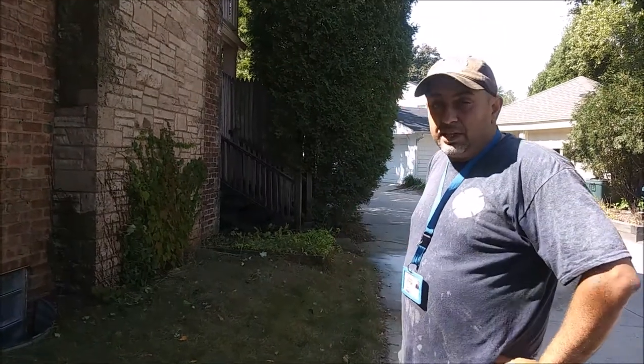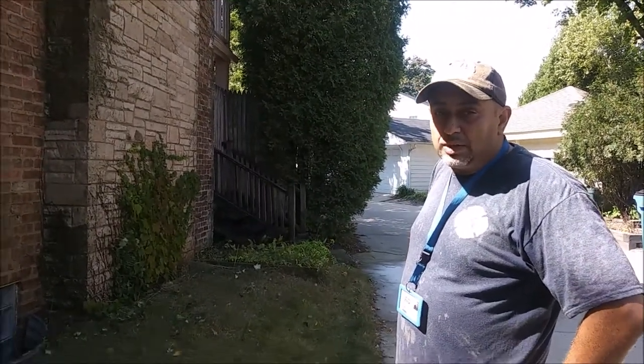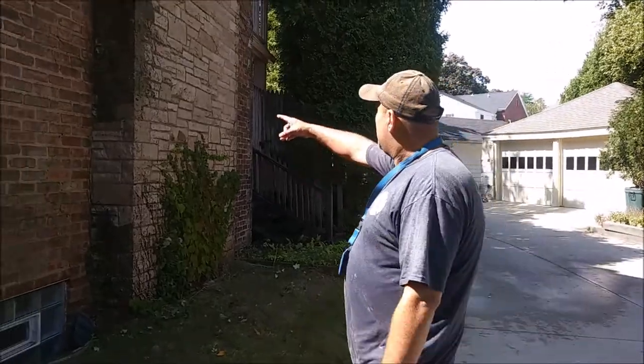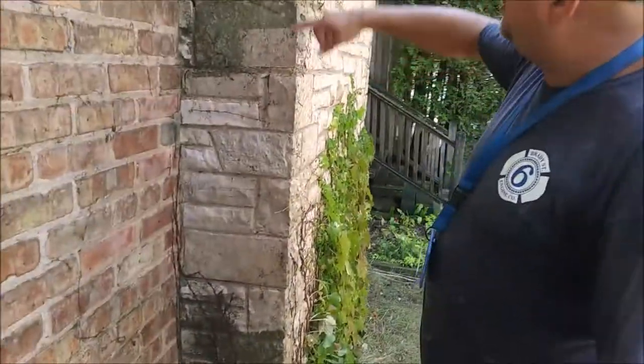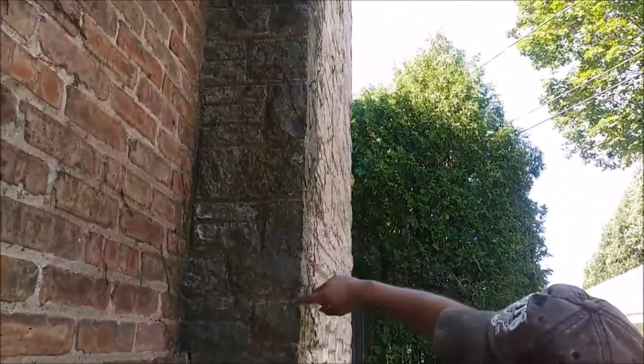I'm here with MKE Property Detailing. We're in Whitefish Bay, Wisconsin today doing a landing stone restoration. As you can see right here, we did a little test spot. It's got all the buildup on there of all the mold, moss, algae.